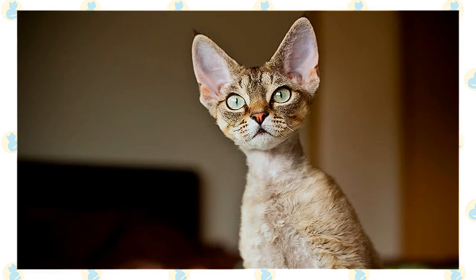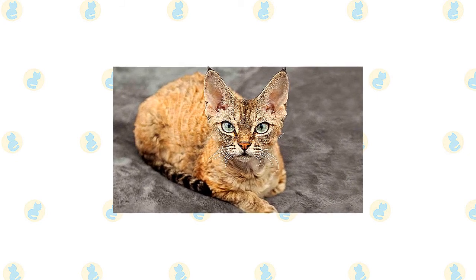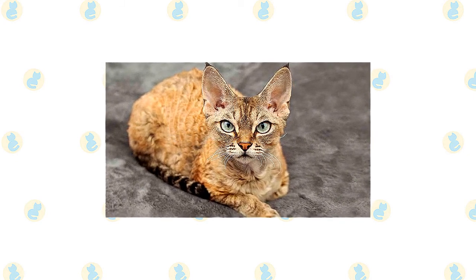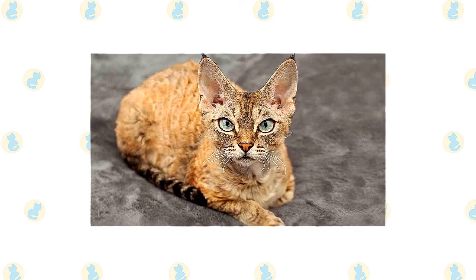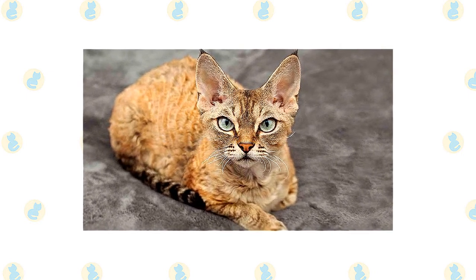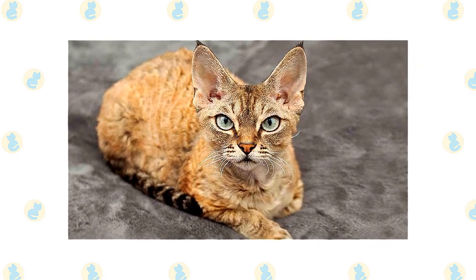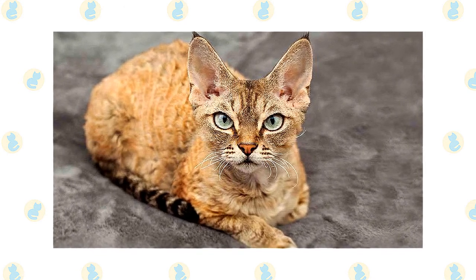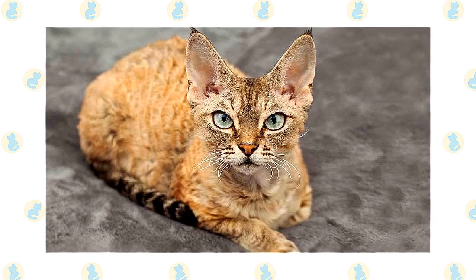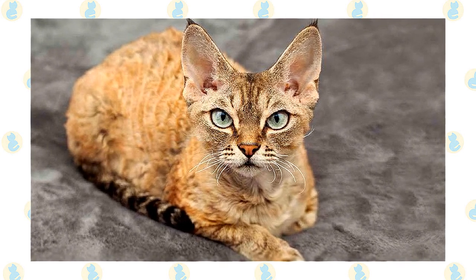Sometimes the tips of the ears are tufted with fine fur. A rexed coat is soft and fine, appearing to be without the harsh guard hairs that characterize most cat coats. The cat's body is well covered with fur, most thickly on the back, sides, tail, legs, face, and ears. Some Devons have loose, shaggy curls, while others have a coat that is more thin and suede-like. The hair on the top of the head, the neck, chest, and abdomen is slightly less dense and may even look downy, but the cat should never have bare patches.